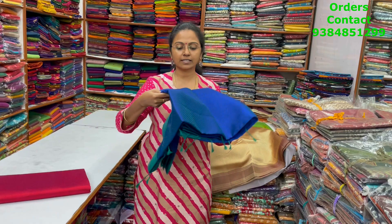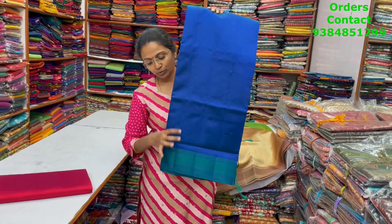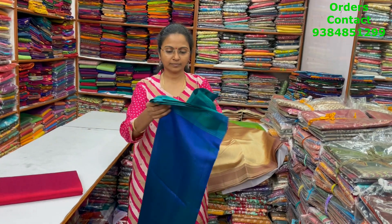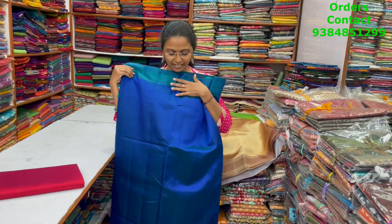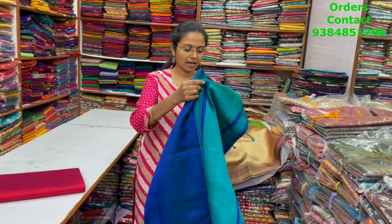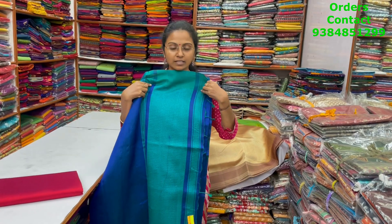The next color in the same pattern is going to be blue with green combination — again a nice dual tone shade of blue and green mix. This is the body of the saree, the pallu is this, and the blouse for this saree is this. The price of this saree is 1030.